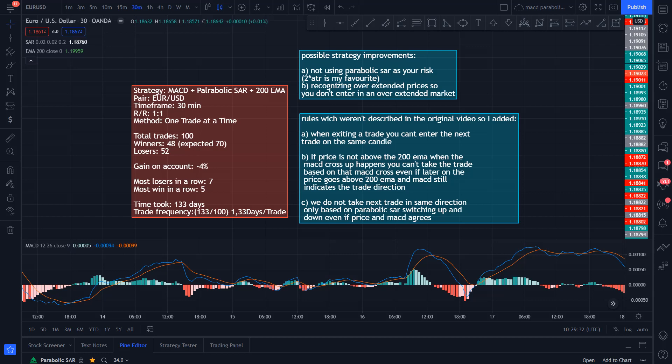And now we are going to test what method works better: taking one trade at a time, or taking a trade at every entry signal even if we are still in an open position. But just before that, some possible strategy improvements. The first one is not using Parabolic SAR as your risk — I found 2×ATR to be the best. The second one is recognizing overextended prices, so you don't enter in an overextended market. And now let's see how the strategy performs taking every entry signal, not only one trade at a time.